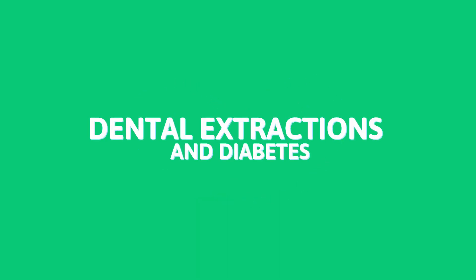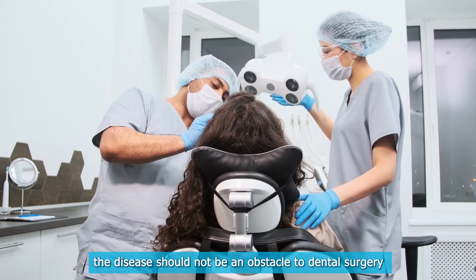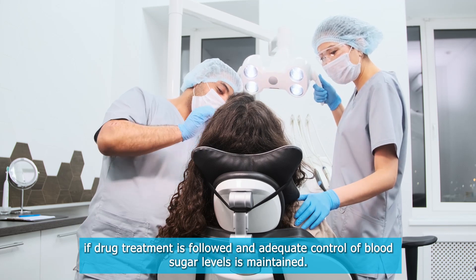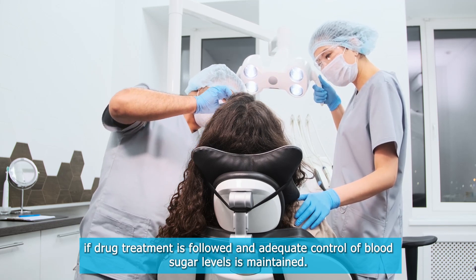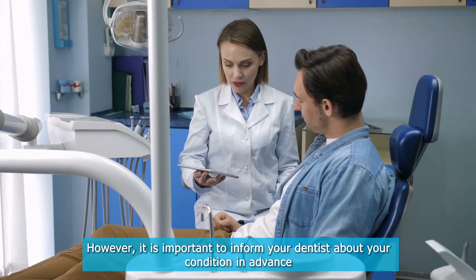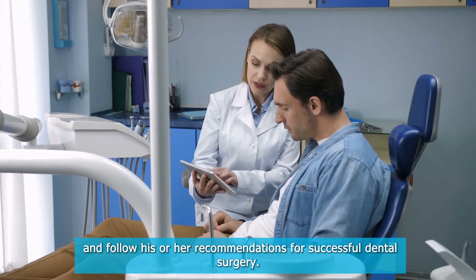Although diabetes can negatively affect dental health, the disease should not be an obstacle to dental surgery if drug treatment is followed and adequate control of blood sugar levels is maintained. However, it is important to inform your dentist about your condition in advance and follow their recommendations for successful dental surgery.